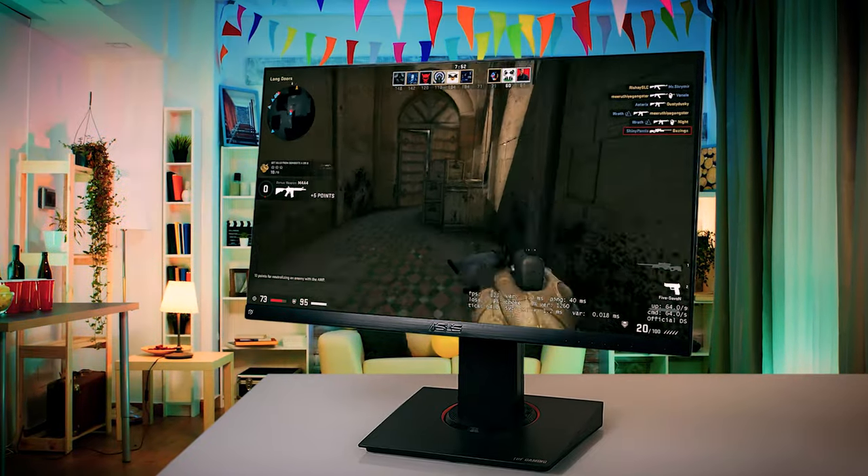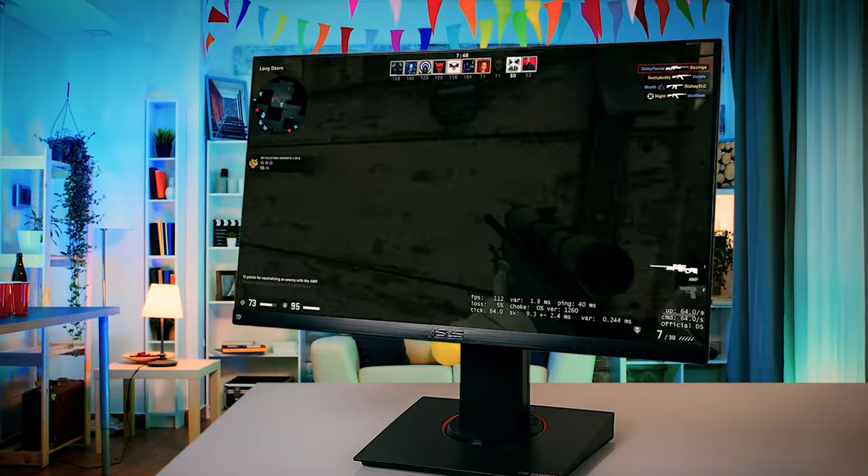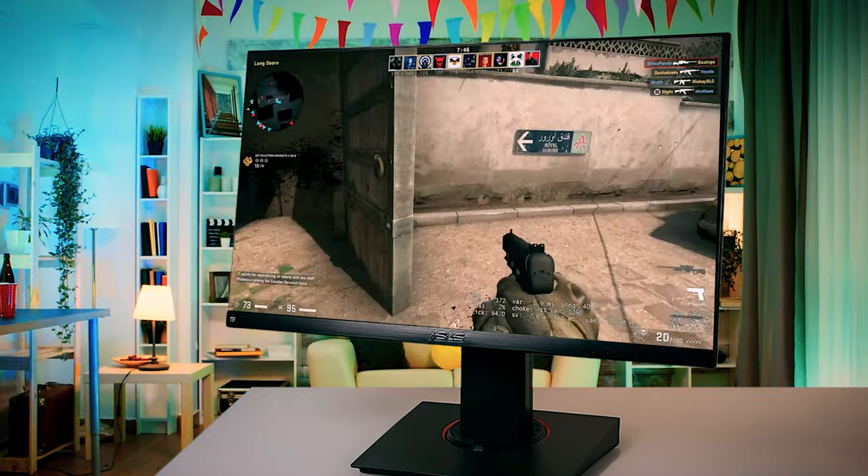ASUS also incorporated some neat bonus features especially for gamers. GameVisual puts 7 unique color modes for different game genres at your disposal. GamePlus, on the other hand, provides you with helpful gadgets such as an on-screen crosshair, timer, frames per second counter, or display alignment, to help give you an advantage over your opponents.